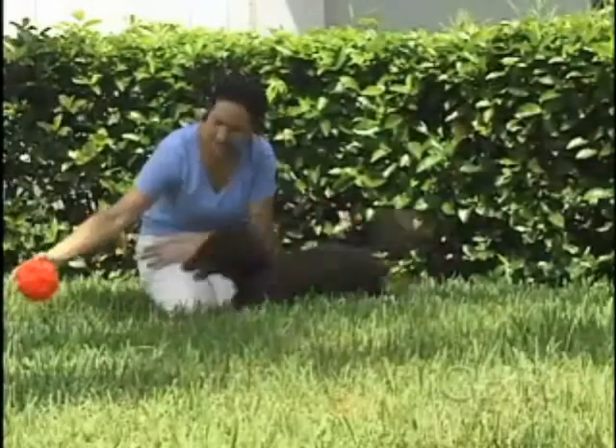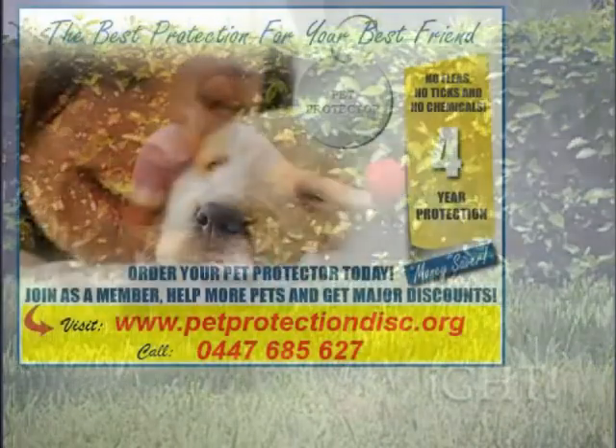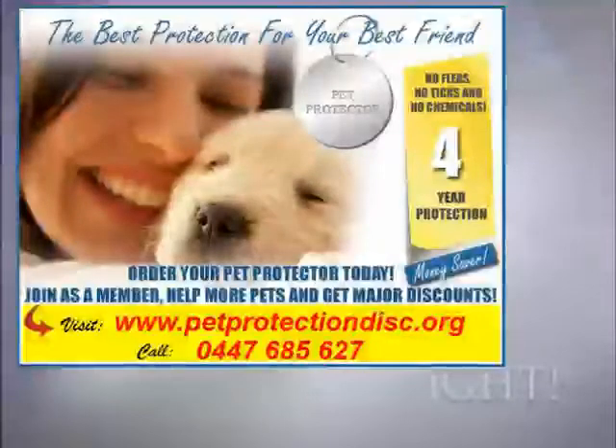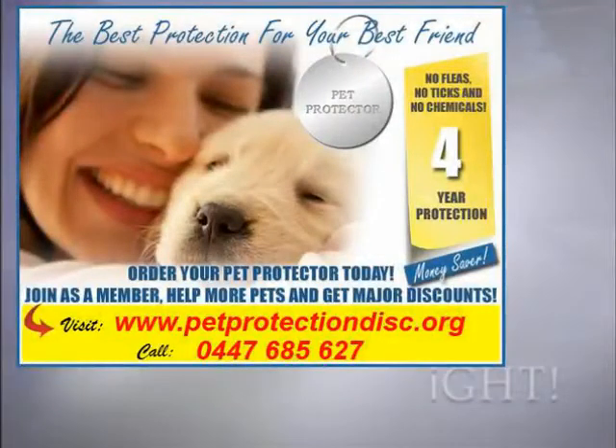Pet owners no longer have to purchase expensive, potentially deadly flea and tick products. With the Pet Protector, pet owners will save both time and money, and they may also save their pet's life. Get one for your pet today, or join our cause as a member and get major benefits.